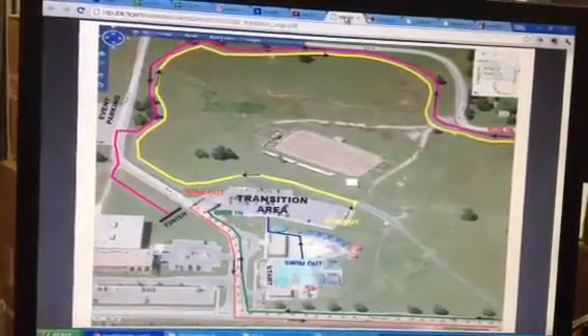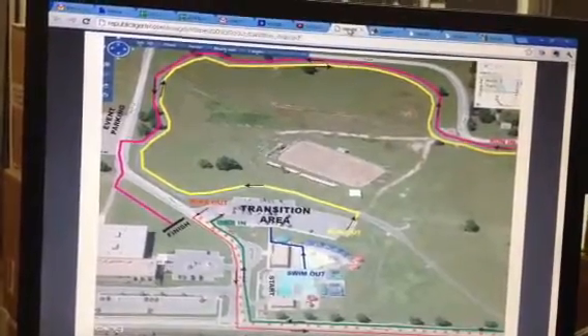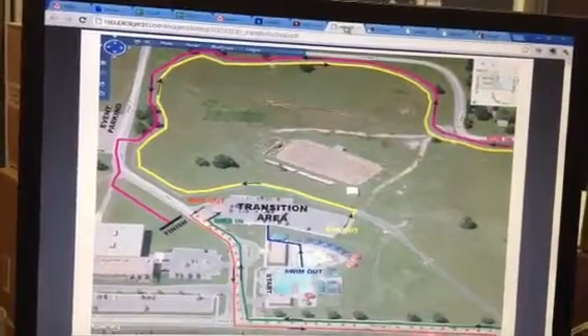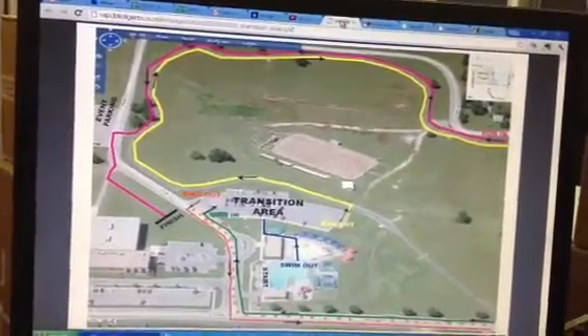When you come to packet pickup, you'll need to bring your driver's license or some sort of military ID — some sort of valid ID. If you don't have an ID, you can't race, so you've got to bring the ID. It's for insurance purposes.